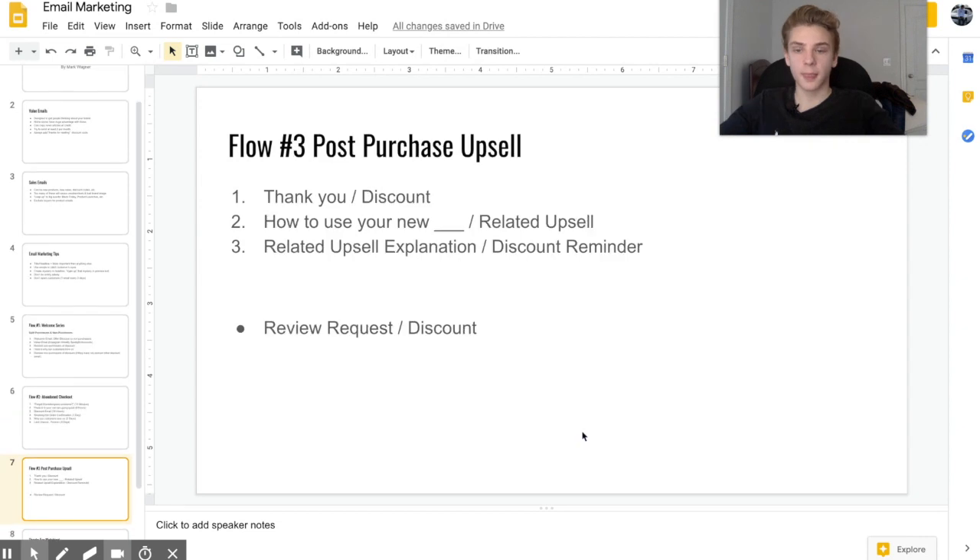The last flow is the post-purchase upsell. The first email is just a thank you for your order with a discount code for their next purchase. The second email talks about how to use the product they just ordered and also works in related products that go hand in hand with it to upsell customers, reminding them they can use their discount on the upsell. The third email tells customers why they need the upsell and reminds them of the discount again.